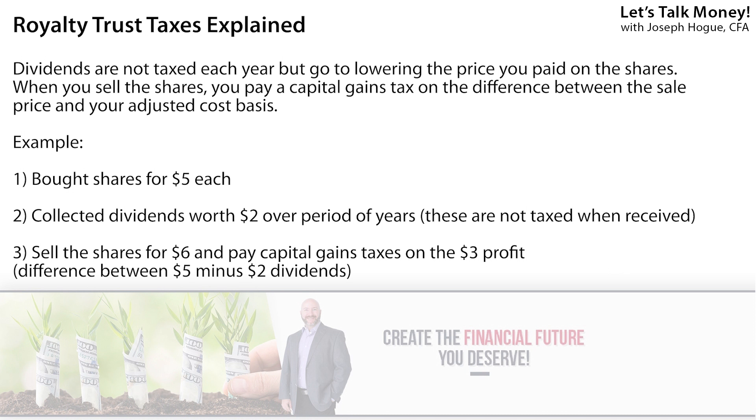The dividends you collect go to lower the cost basis of your shares. So say you paid $5 for the shares and over five years you collect $2 in dividends — when you eventually sell, you take an adjusted cost basis of $3 (the $5 original price minus the $2 in dividends collected) when figuring the capital gains tax. That means higher taxes on the capital gains when you sell, but all that money is tax-free while you're holding the shares.